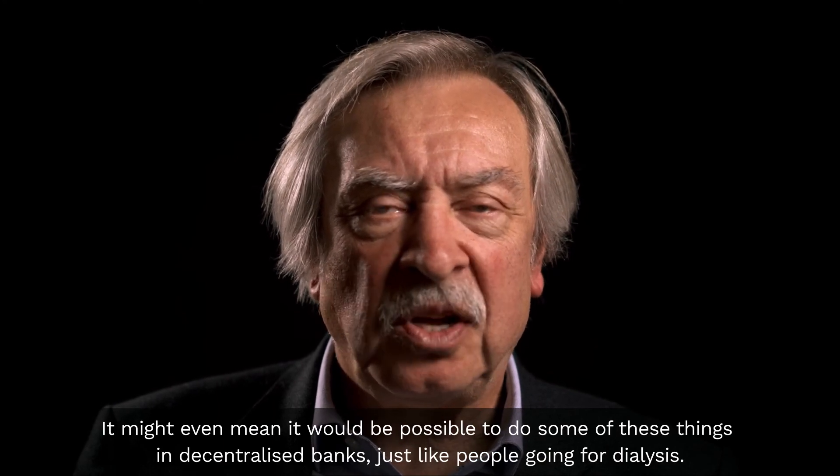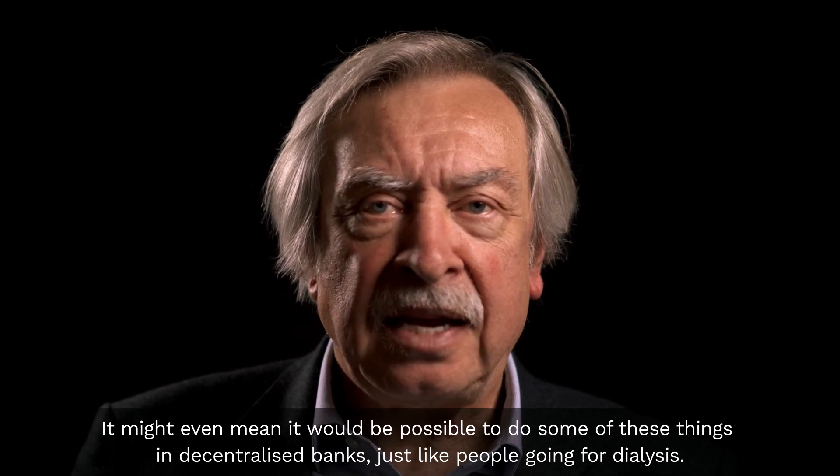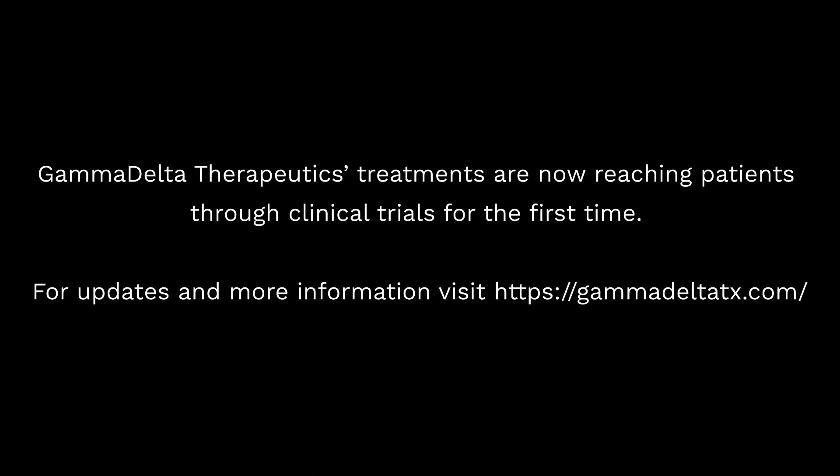It might even mean it would be possible to do some of these things in decentralised banks, just like people go for dialysis. This is where it might see speed at the...